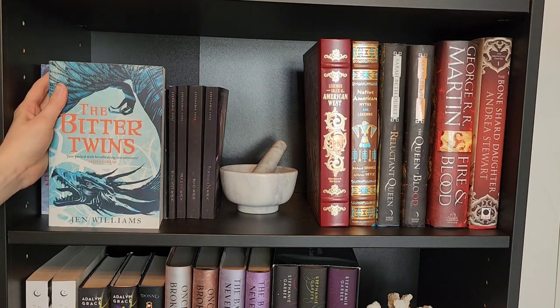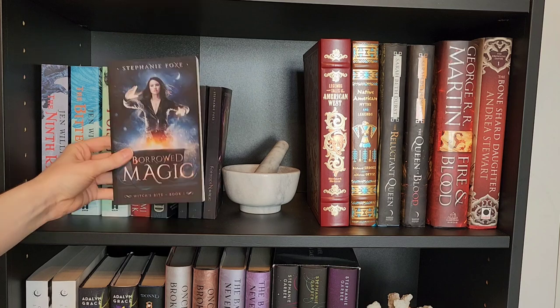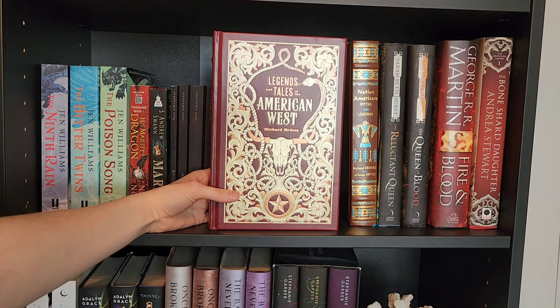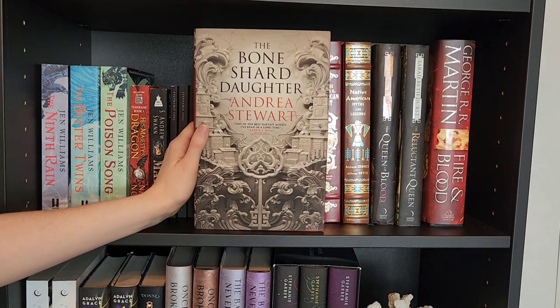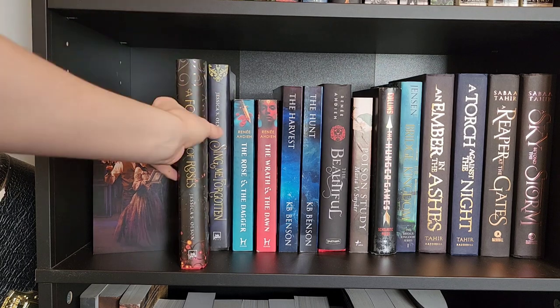Our fourth shelf: The Ninth Rain, The Bitter Twins, The Poison Song, His Majesty's Dragon, Marked, Borrowed Magic, Price of Magic, Blood Magic, and Forbidden Magic, Legends and Tales of the American West, Native American Myths and Legends, The Queen of Blood, The Reluctant Queen, Fire and Blood, The Bone Shard Daughter. Here I have a character art piece from A Forgery of Roses.